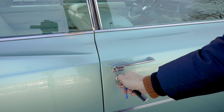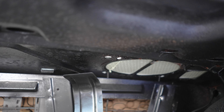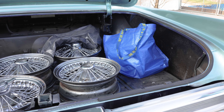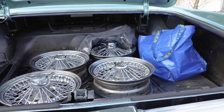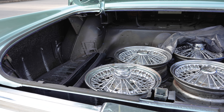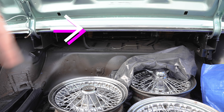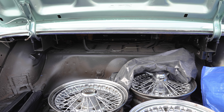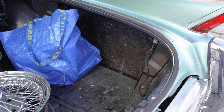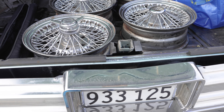The passenger door lock doesn't close and I don't want to force it because otherwise I might break the key. The rear speaker is completely missing — it's supposed to be back there but it isn't. This car also doesn't have any trunk liners — it's supposed to have panels on the sides and some sort of carpet — but it doesn't have that. Back there is where the spare wheel should be located, but despite me having these wire wheels in here, I have no spare wheel for the car.